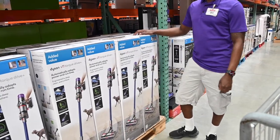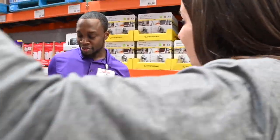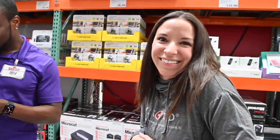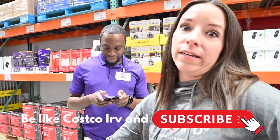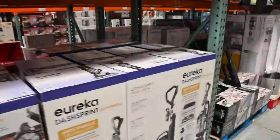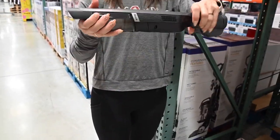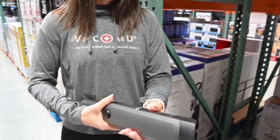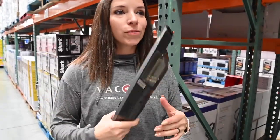Everyone knows about this area and goes crazy for it. Shark makes this little guy and it's only $79 — this is a pretty good deal. It's a handheld, cordless. Oh, it works! You can try it out! Costco, woohoo! You can try it out. Irv's standing here because people run off with these. Don't forget the receipt for fetch. Water and protein is what Kimberly buys at Costco — and wine.